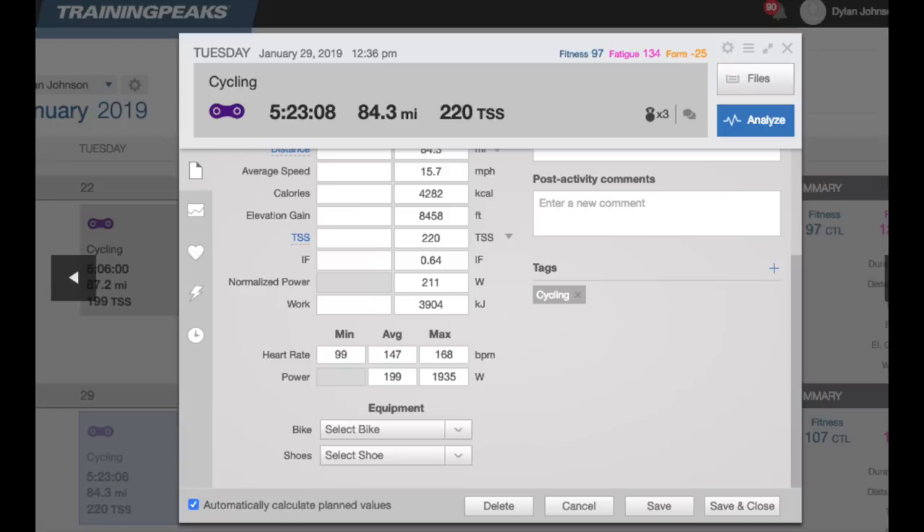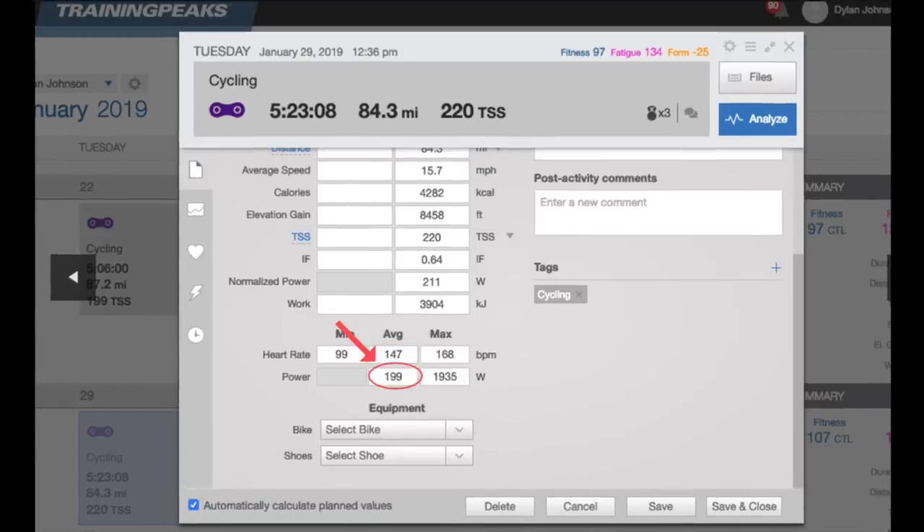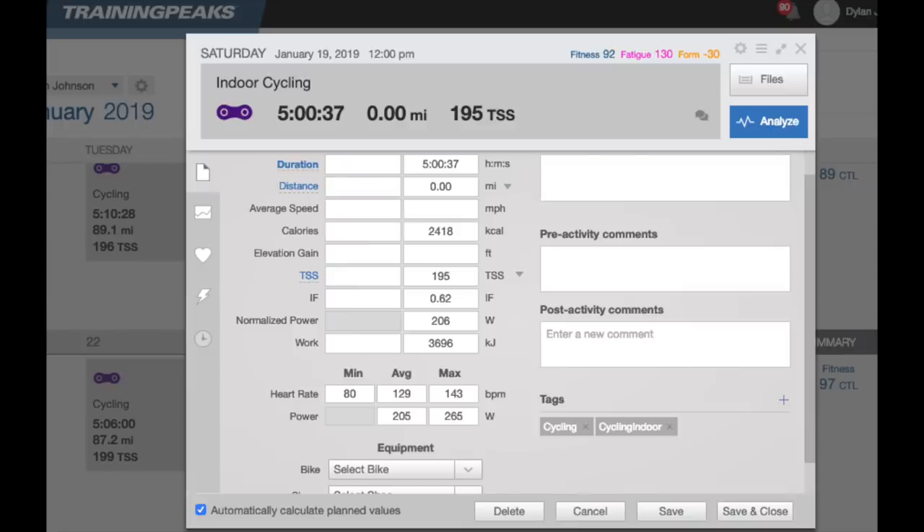Let's look at a quick example from my own training. On this day I was fairly fresh and well rested — I did a five-hour endurance ride and my average heart rate was 147 and my average power was 199. Now on a day when I was more fatigued, same five-hour endurance ride with very similar power at 205 watts, but I averaged just 129 beats per minute — a 15 to 20 beat per minute difference for the same workout. This kind of difference could have you training in the completely wrong zone, as heart rate zones often span just 10 beats per minute or less.